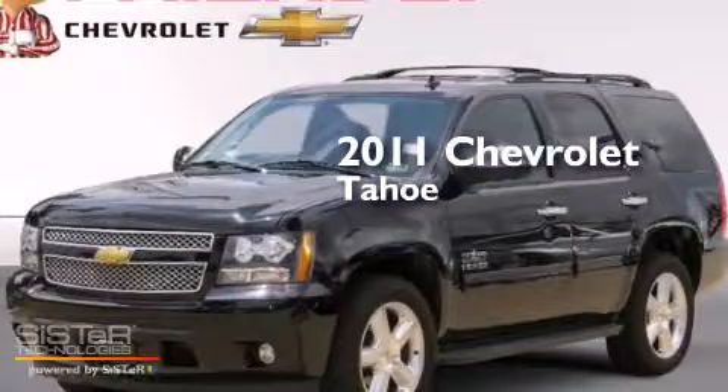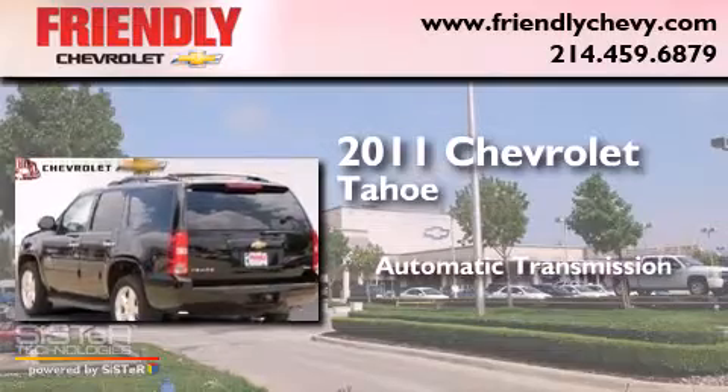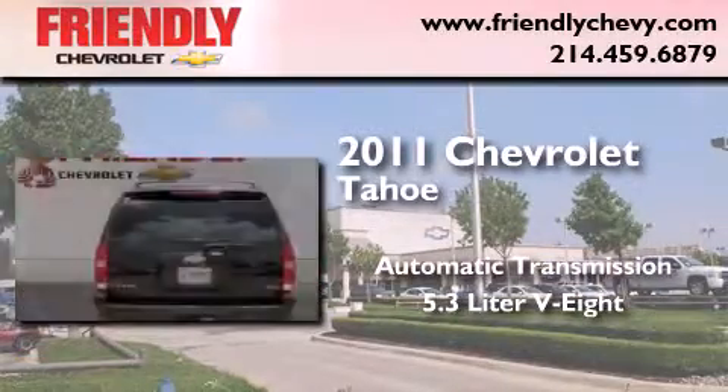This is a 2011 Chevrolet Tahoe. This SUV has an automatic transmission and a 5.3 liter V8.